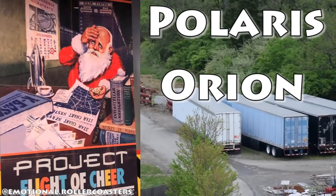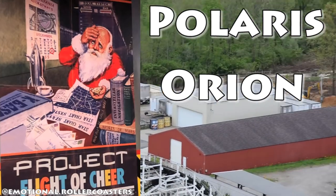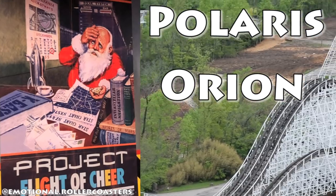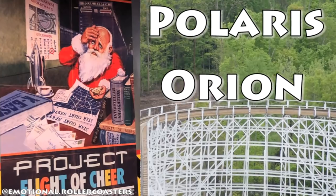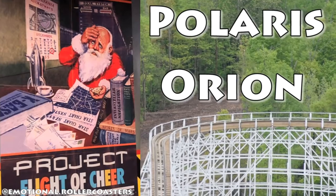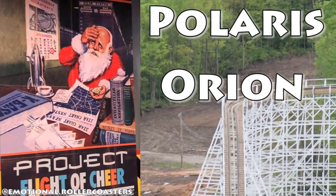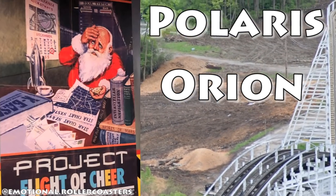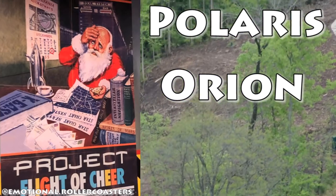We're probably looking at something around 323 feet tall if they use that as a theme, or maybe Polaris won't be that literal with the height. Either way, I think we're looking at around 330 to 340 feet in terms of drop. They've cleared all the trees and roots — the land is bulldozed really flat — and within the next two weeks we might start to see some markers and early signs of footings.